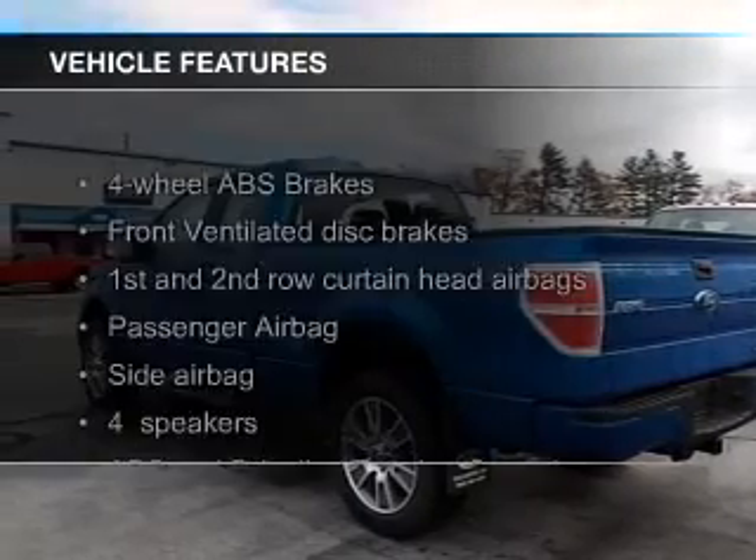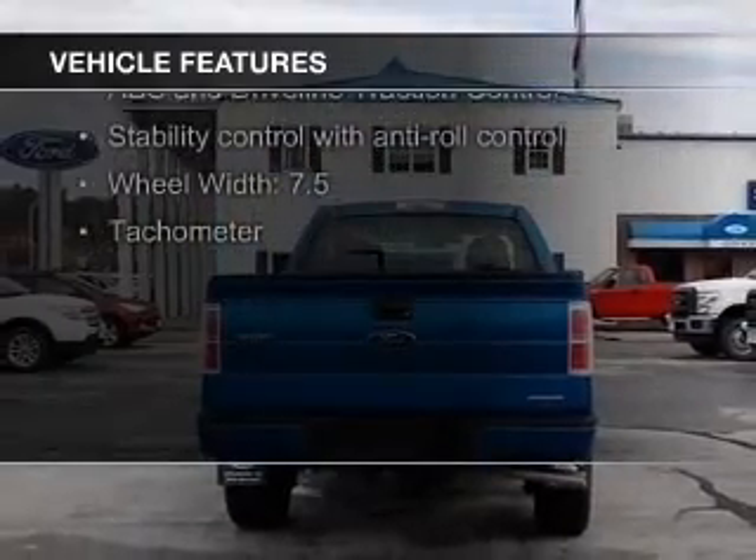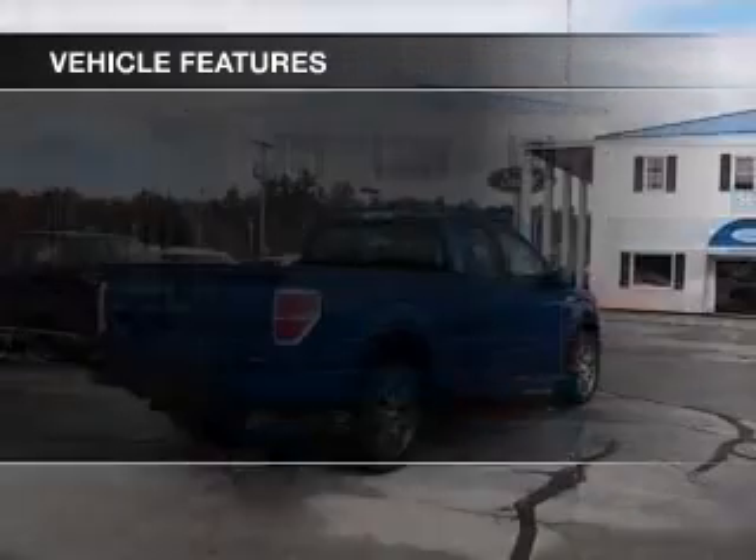The features include steering wheel controls, an adjustable tilt steering wheel, cruise control, split rear seats, and child restraint seats.